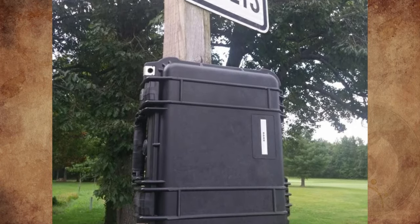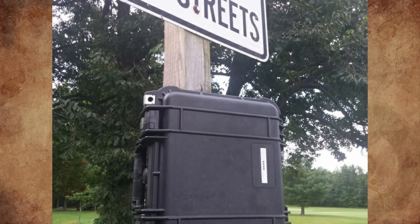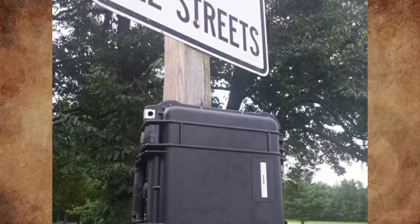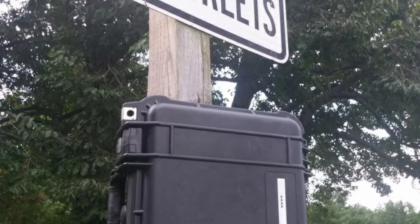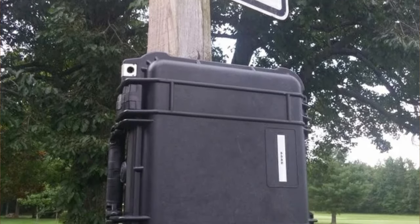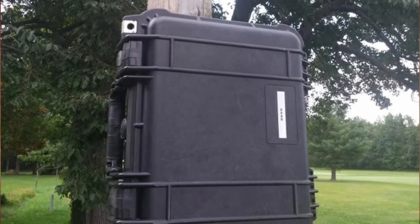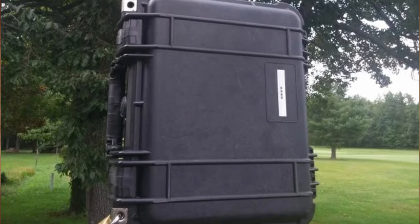This case just appeared in my neighborhood, almost completely unmarked. What is it? Many people answered with some form of temporary traffic recorder, which was then narrowed down to a radar recorder specifically, which tracks all the speeds of the cars that pass by.